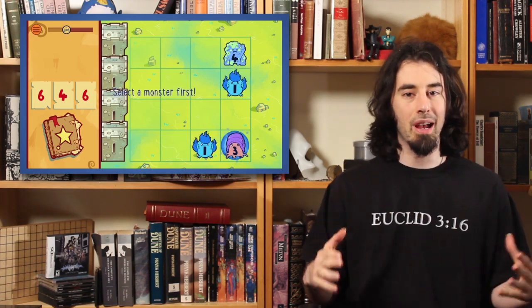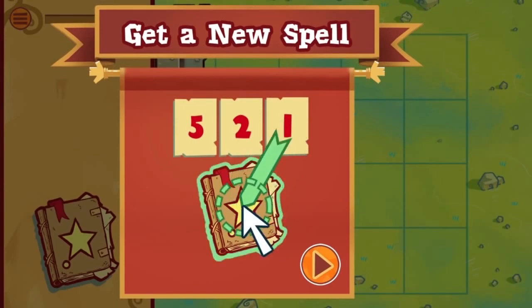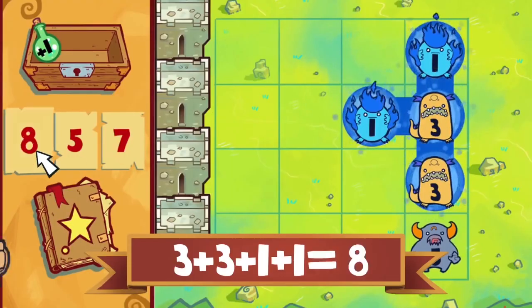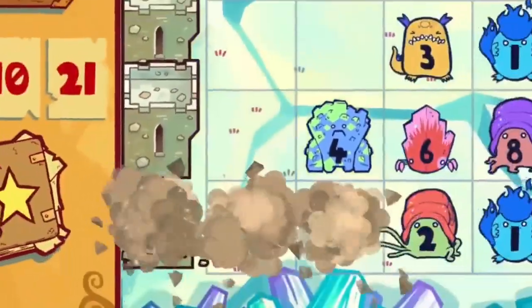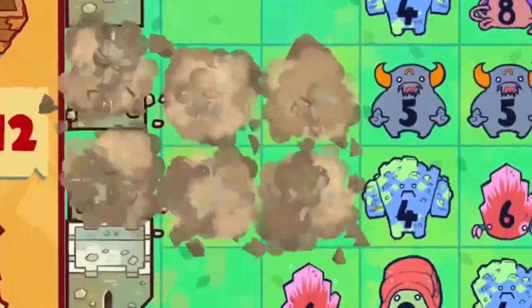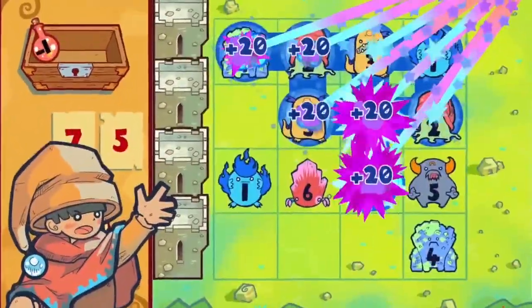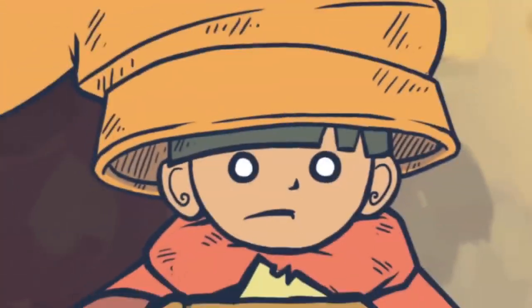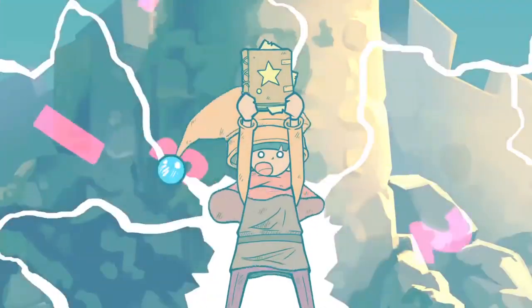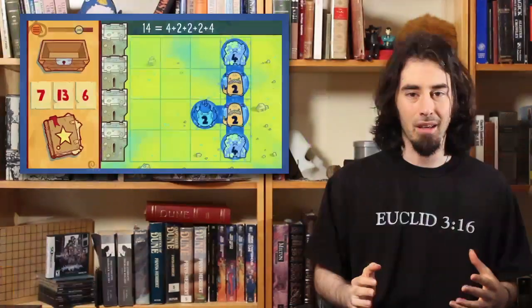The basic gameplay is pretty simple. You're a wizard. You get some numbers in your spell book. You can put those numbers together to destroy monsters. All the monsters have numbers on them. You can connect contiguous monsters to add up to a larger number and blast them all in a bunch. What's really good about this mechanic is the player wants to make these bigger and bigger chains — they want to do the coolest large explosion they can, they want to get the most points.